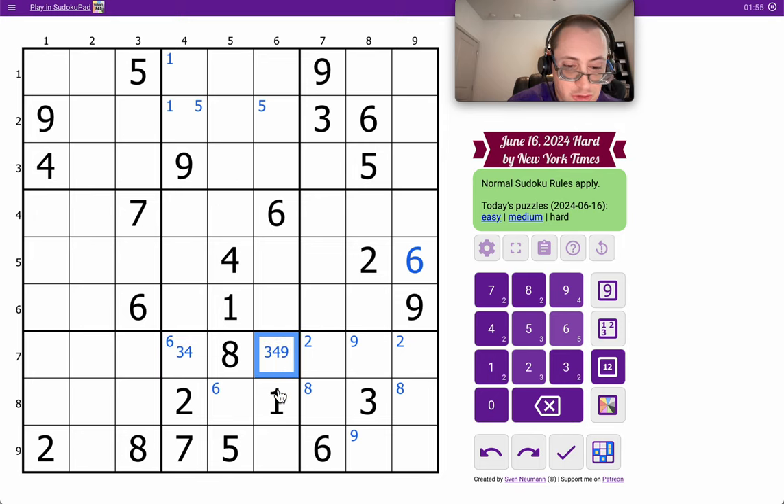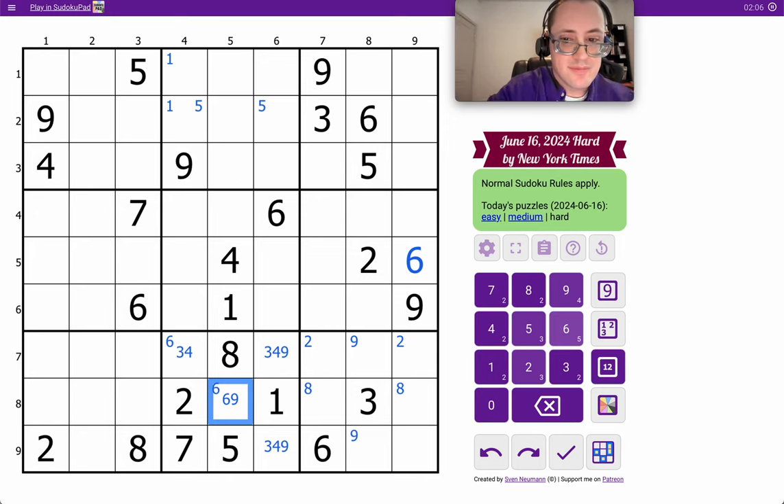This can't be 6, but could be anything else. This can't be 4, but could be anything else. And this can't be 3 or 4.